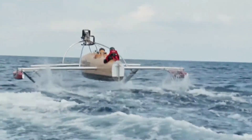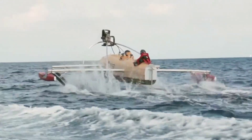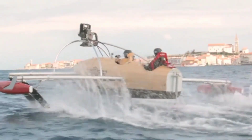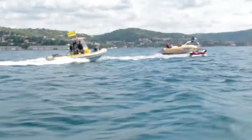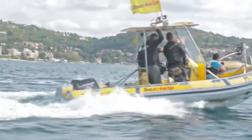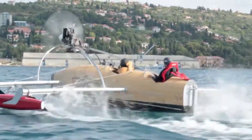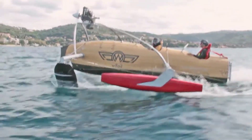While its current speeds are already impressive, the creators have set their sights on breaking world speed records with a new iteration of the boat, aiming for speeds around 69 mph. The boat's name likely draws inspiration from the albatross, a bird known for its agility and long-distance flying capabilities. Interestingly, a hydrofoil boat bearing the same name was launched back in 1963, adding to the intrigue behind its nomenclature.